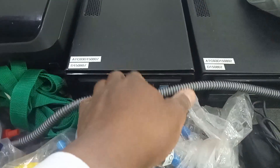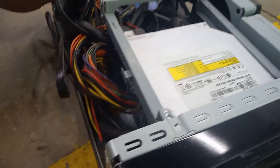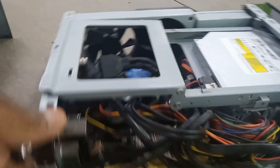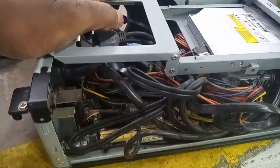Someone threw these heavy desktop computers out. I opened them up to see what was inside. I didn't find any hard drives, but we have a DVD writer, an Intel Core i5, a CD-ROM, the CPU, dual fans, and the power unit. I can see the hard drive plugs are still in there.